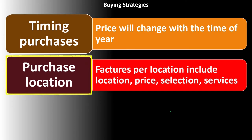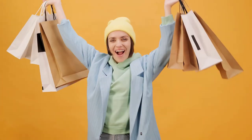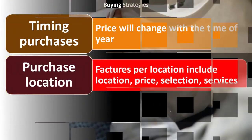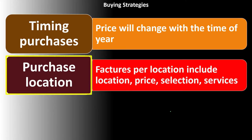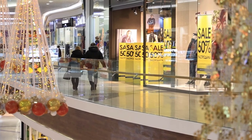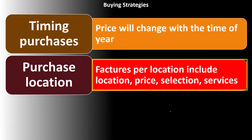When thinking about purchase location, there are different factors to consider and balance. These may be weighted more or less depending on the purchase and your particular desires and needs. Factors include: how close is the location, how much time and effort does it take to get there, what is the price at that location, is it a brand-name or specialty area versus a discount location, what is the selection available, and what services are included?